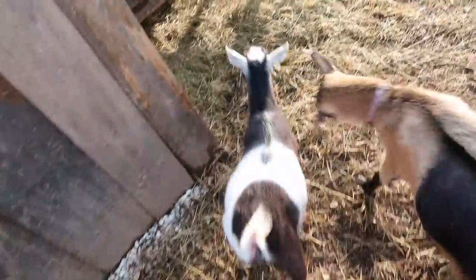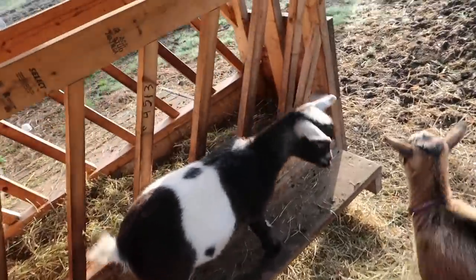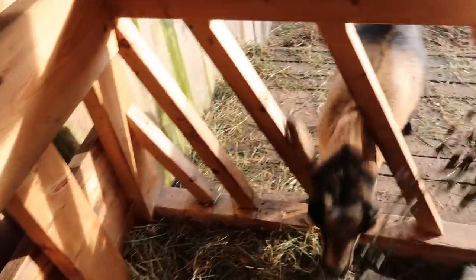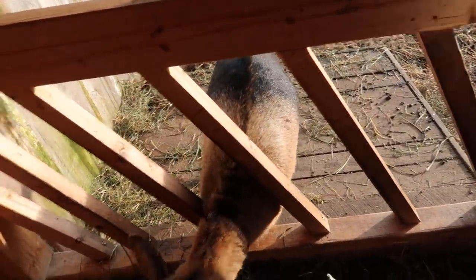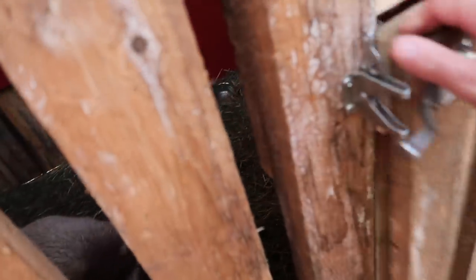Good morning, goats. Hope, how are you doing this morning? I need to give you your copper bolus today, Hope.